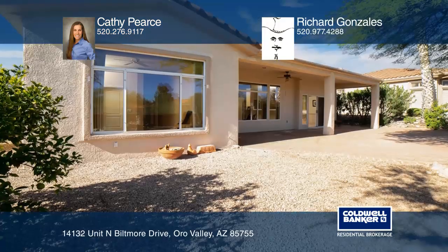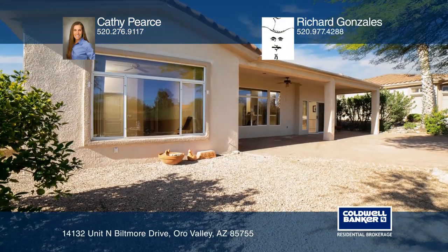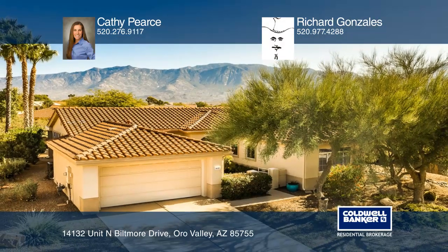The community is an active adult community that offers a variety of amenities. For a private tour, call Kathy Pierce and Richard Gonzalez.